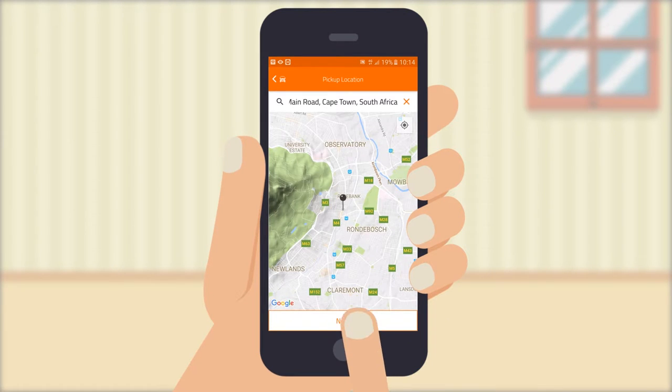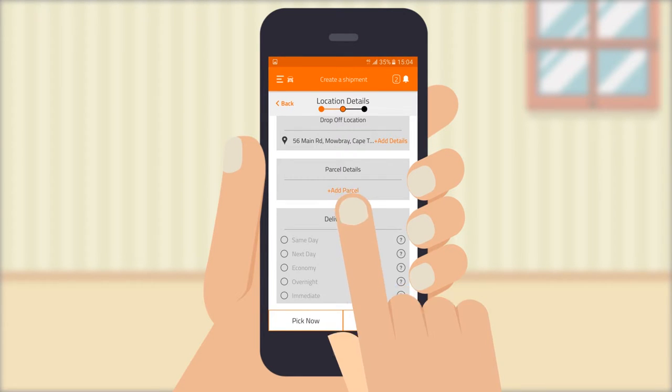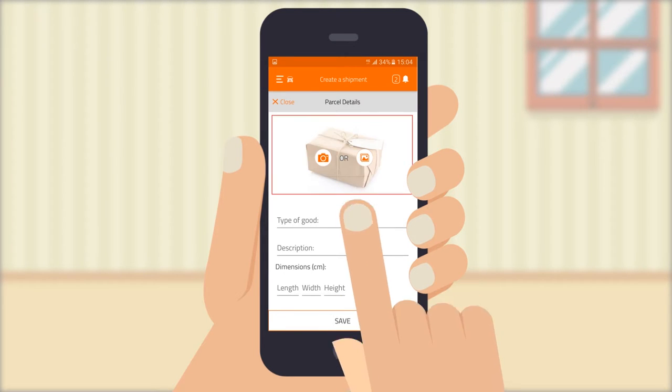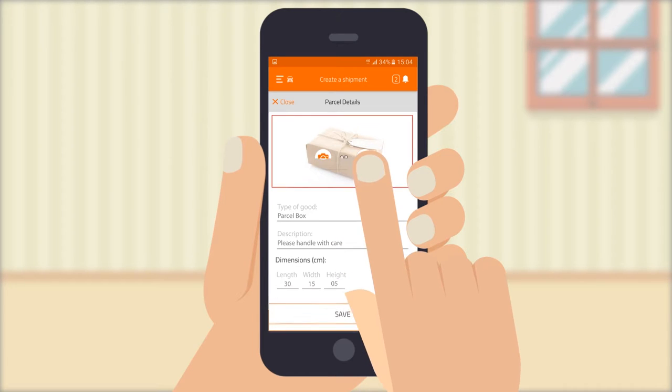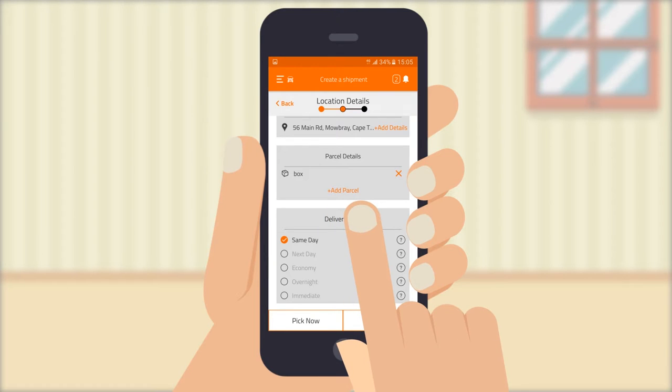Be sure to add your pick-up and drop-off location. You can also add specific details so your driver knows where to go, should it be difficult to find. You can take a picture of the parcel and fill in all other required information. Remember to add the length, width, height as well as quantity, and then press save.